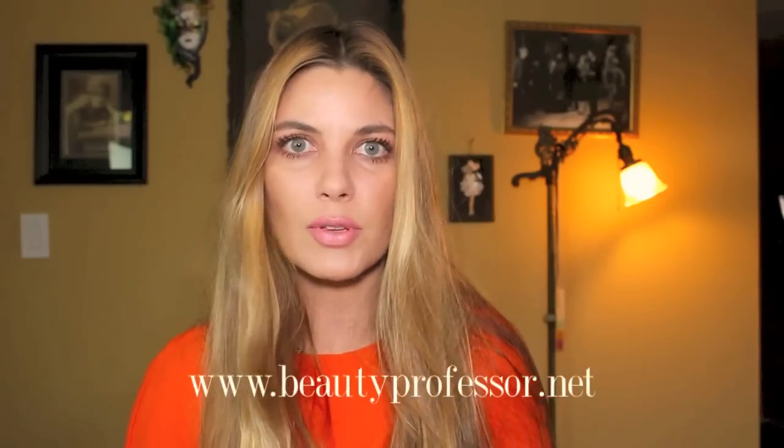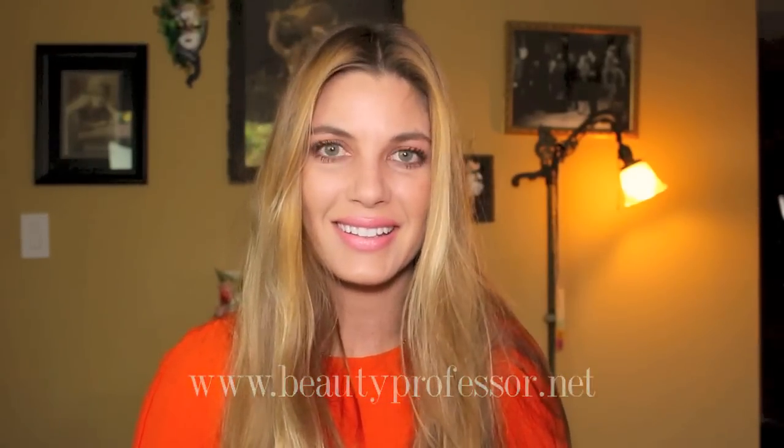I hope you enjoyed this whole process and discussion, and I welcome your questions and comments about any of the products I've discussed today. As always, please don't forget to visit my beauty blog, Beauty Professor, at www.beautyprofessor.net. Take care.